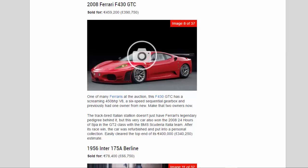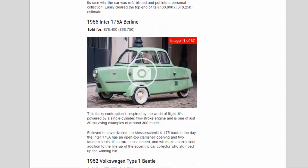1956 Inter 175A Berlin, sold for 78,400 euros (£66,750). This funky contraption is inspired by the world of flight — powered by a single-cylinder two-stroke engine and one of just 30 surviving examples of around 300 made. Believed to have rivaled the Messerschmitt K175, the Inter 175A has an open-top clamshell opening and two tandem seats. It's a rare beast that will make an excellent addition to the lineup of the eccentric car collector who stumped up the winning bid.